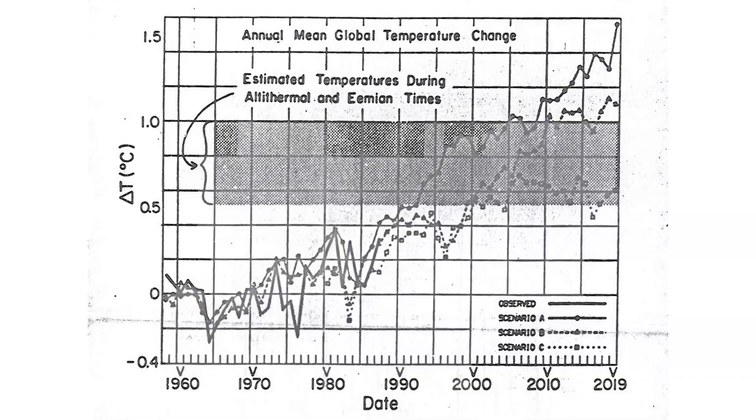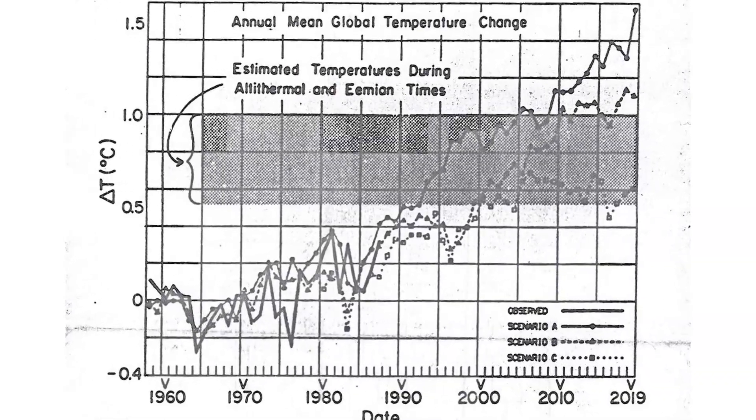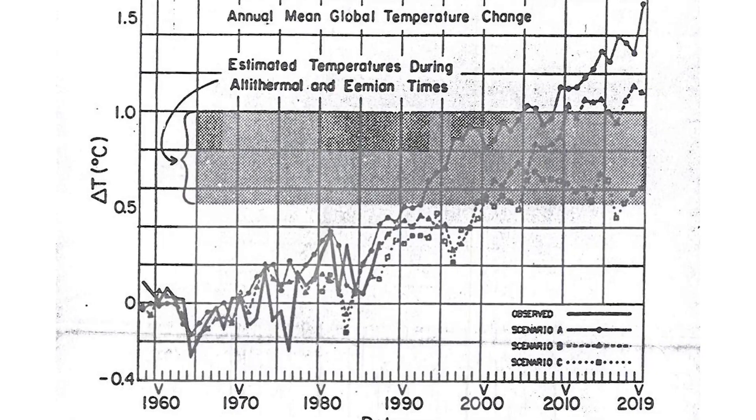Hansen looked at three different scenarios: Scenario A, which had very rapid increases in greenhouse gases and very rapid warming; Scenario B, which had much more modest increases; and Scenario C, which had essentially no increases in the future. He showed projections through the next few decades for each of those different scenarios.